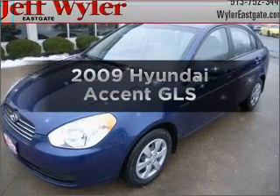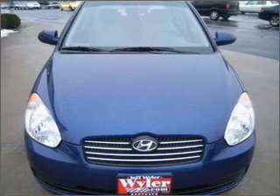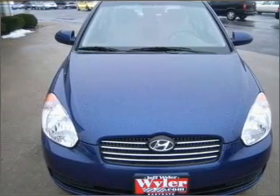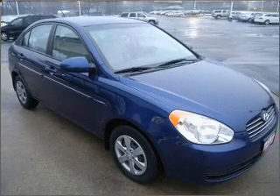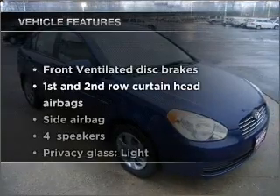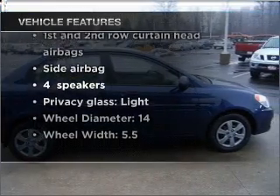Get noticed in this 2009 Hyundai Accent. If you're looking for an automobile with great attributes, look no further. With an efficient four-cylinder engine that responds smoothly to its automatic transmission, you won't want to miss out on the opportunity to own this amazing vehicle.